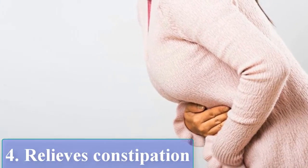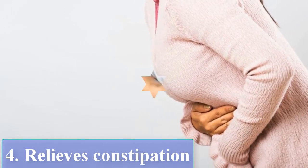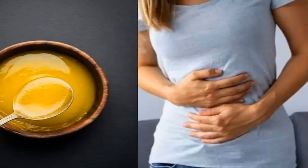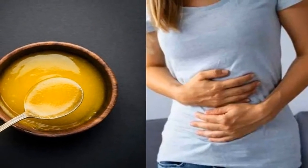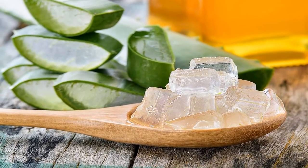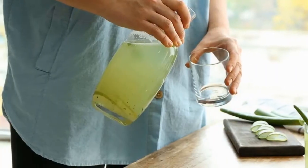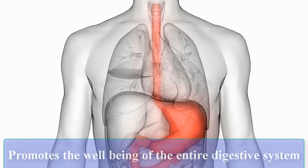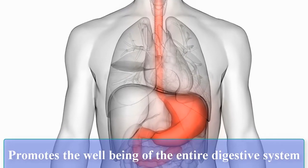Relieves Constipation: Aloe Vera juice helps regulate the digestive system in cases of both constipation and diarrhea. It has 12 anthraquinones, which are laxatives. It also regulates the gut bacteria and promotes the well-being of the entire digestive system.